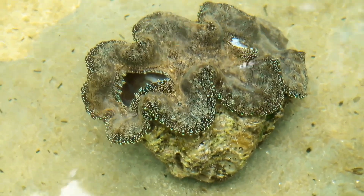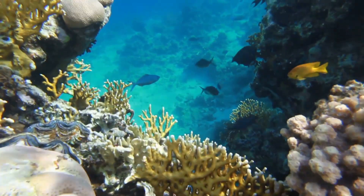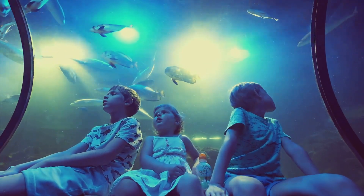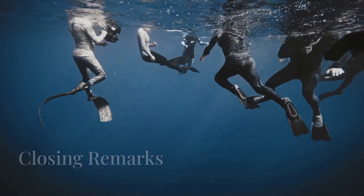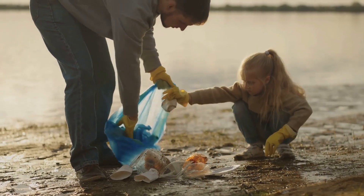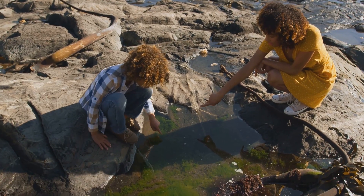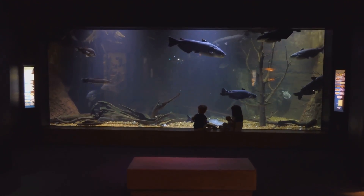We hope you've enjoyed learning about clams today on Fun Animals for Kids. Our world is full of incredible creatures waiting for you to discover them. If you loved this underwater adventure, be sure to subscribe to our channel for more exciting animal stories and educational content for kids. What amazing animal should we explore next? Leave a comment below! Remember, learning about animals helps us understand how important they are to our world and how we can protect them for future generations.